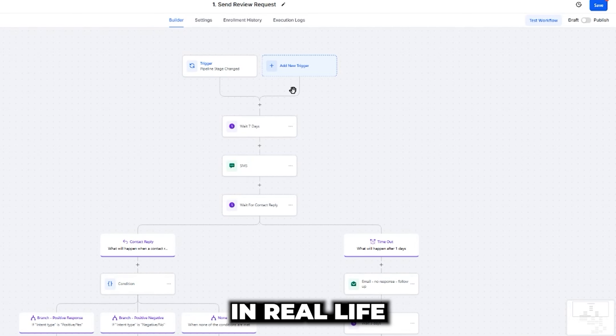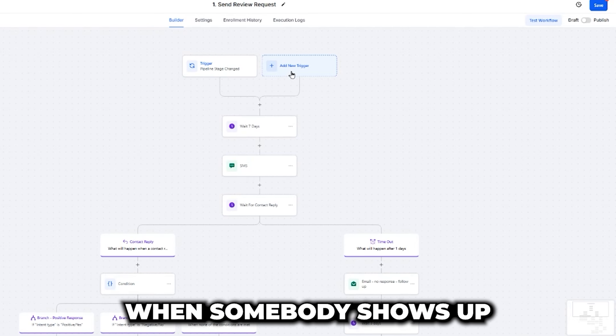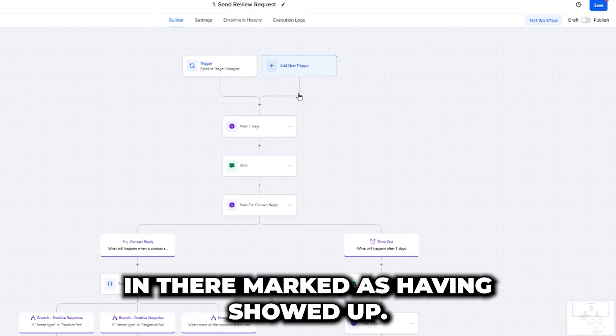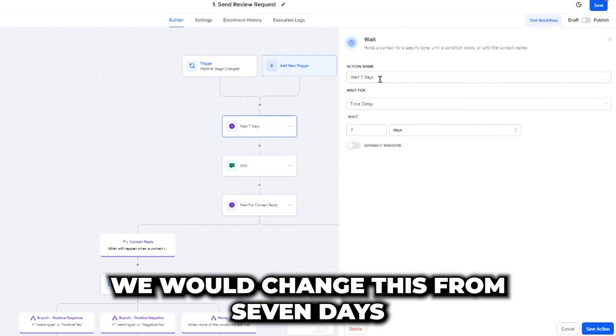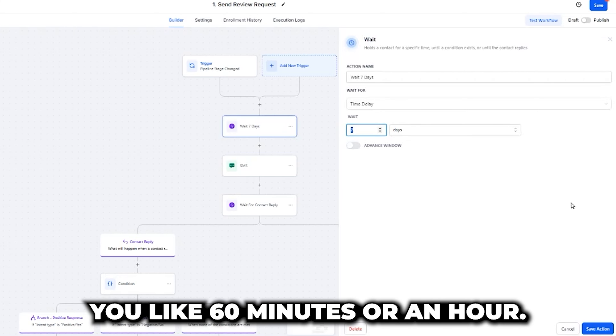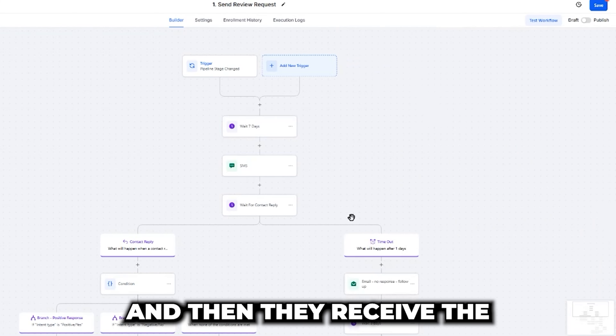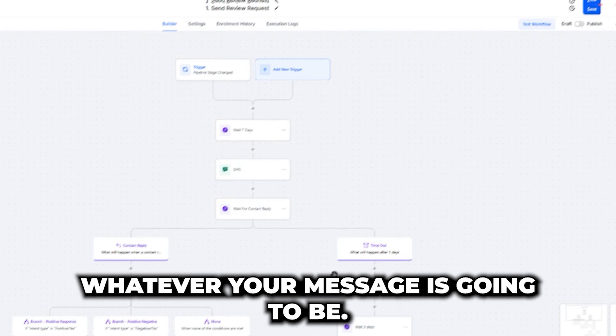This is a very easy automated campaign to set up. For a restaurant specifically, this would trigger when somebody shows up for their reservation and is marked as having arrived. We'd change the timing from seven days — since this was built for a gym — to maybe 60 minutes, so they show up, have an hour to eat, and then receive the message.